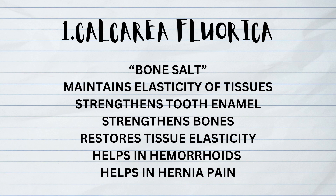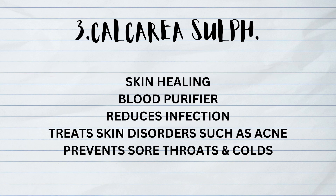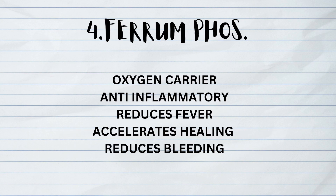The second one is Calcarea Phosphorica, the growth supplement for children. It restores cells, heals fractures, and helps in the digestive system. The third one is Calcarea Sulphurica, which helps in skin healing. It is a blood purifier, reduces infection, and treats skin disorders such as acne.